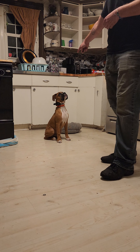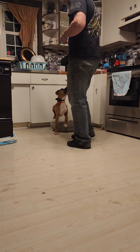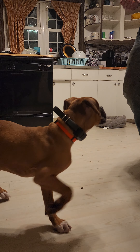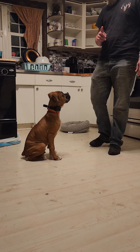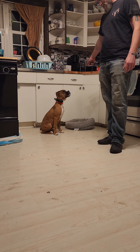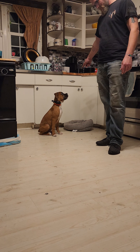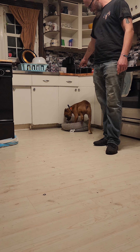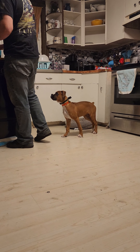If at any point in time it seems like it's too hard for him — like if I get too far away — then maybe I'll get closer. But for the most part I want him to get his brain going more. Place. Now I'm going to make it a little bit harder for him.